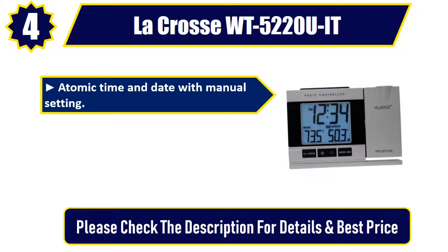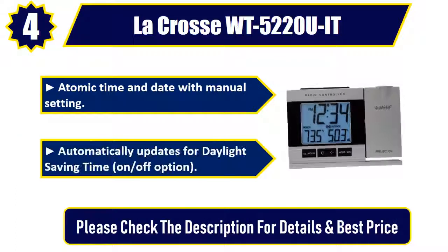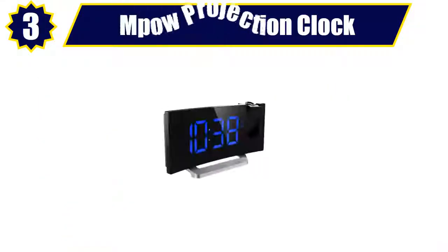Atomic time and date with manual setting. Automatically updates for daylight saving time, on/off option. Please check the description for details and best price.